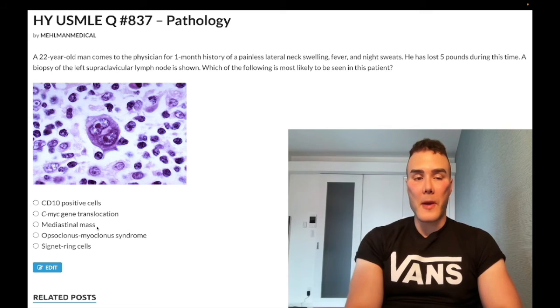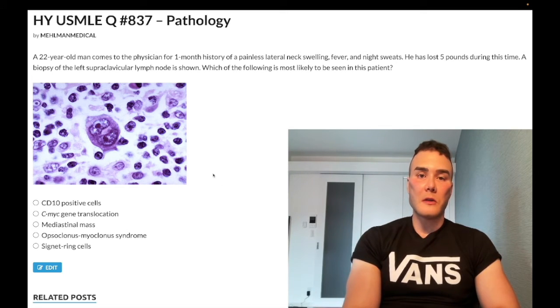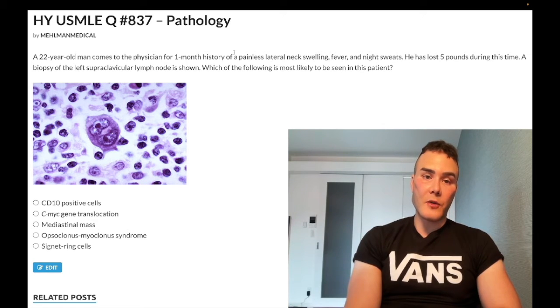Choice C: mediastinal mass — correct answer. The diagnosis is Hodgkin disease, Hodgkin lymphoma. We've got B symptoms here: fever, night sweats, weight loss. In 100% of questions, they're going to give you a painless lateral neck mass or facial swelling — this is lymphadenopathy. After that they'll give you other miscellaneous findings, such as a Virchow node, which is our true C sign of malignancy, the left supraclavicular lymph node.